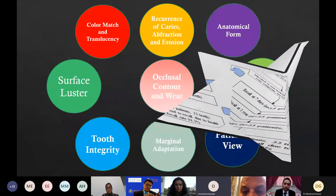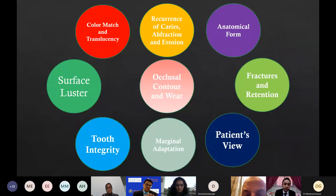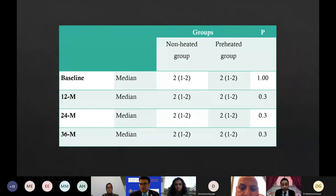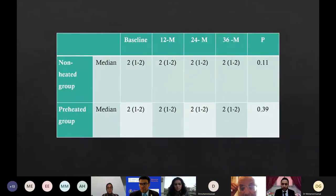Regarding color match and translucency, surface luster, tooth integrity, occlusal contour and wear, marginal adaptation, recurrence of caries or fracture and erosion, anatomical form, fractures and retention, and patient's view — the Wilcoxon signed rank test revealed no significant difference between preheated and non-heated groups. The Friedman test revealed no significant difference within the same group after one week, 12, 24, and 36 months examination period.